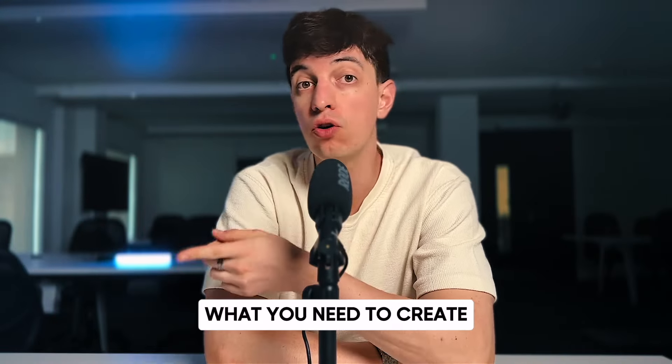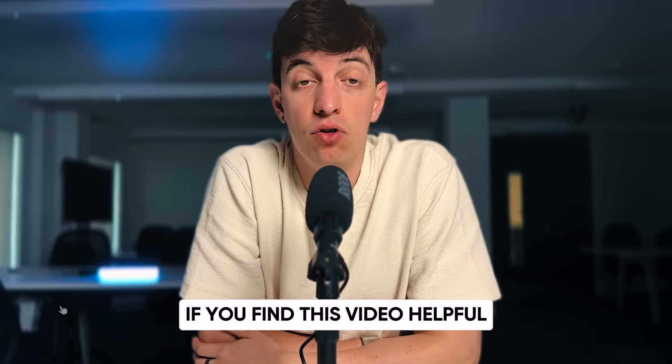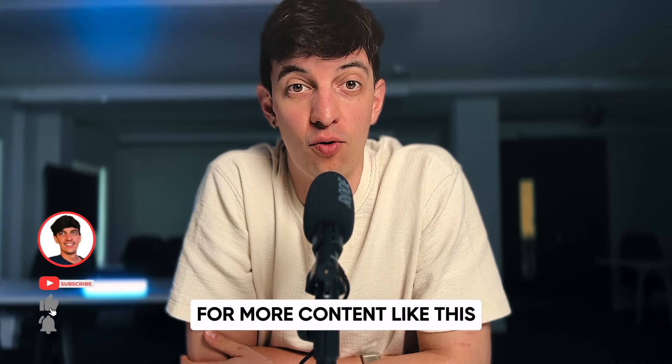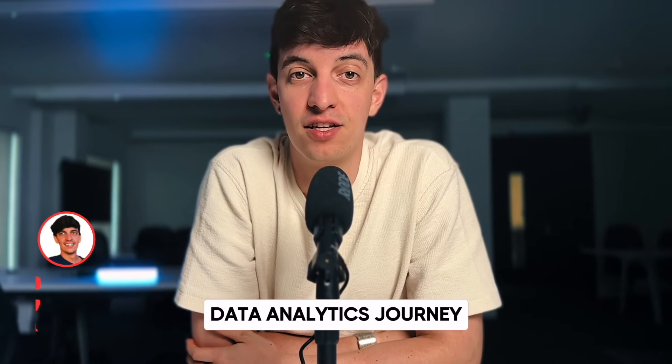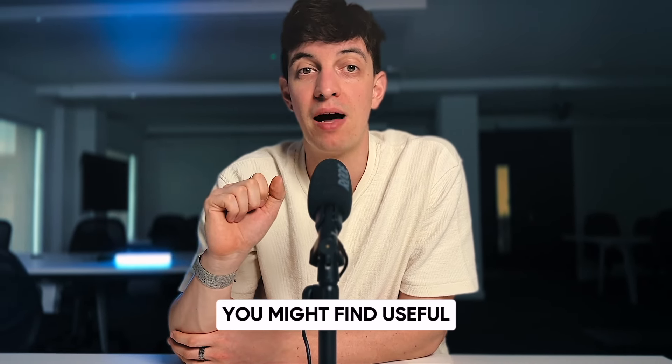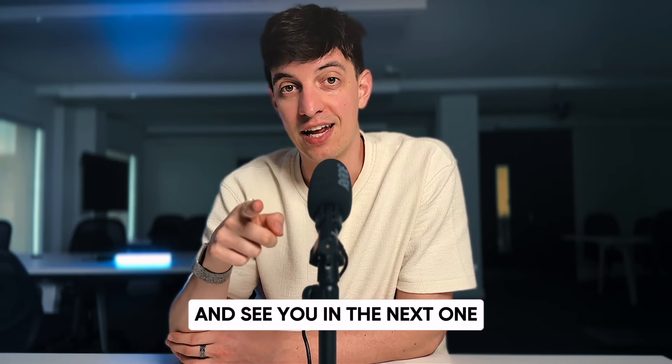And there you have it — a quick summary of what you need to create a powerful data portfolio that will make you closer to landing a job. If you find this video helpful, don't forget to subscribe to the channel for more content like this and share it with others who are on their own data analytics journey. I will leave some other videos on screen that you might find useful. Enjoy the rest of your day — ciao for now and see you in the next one.